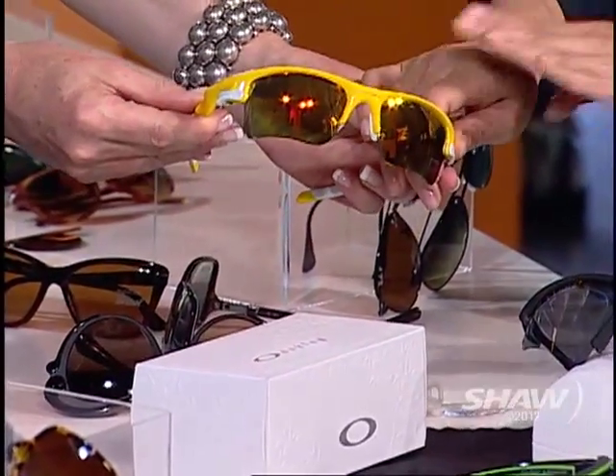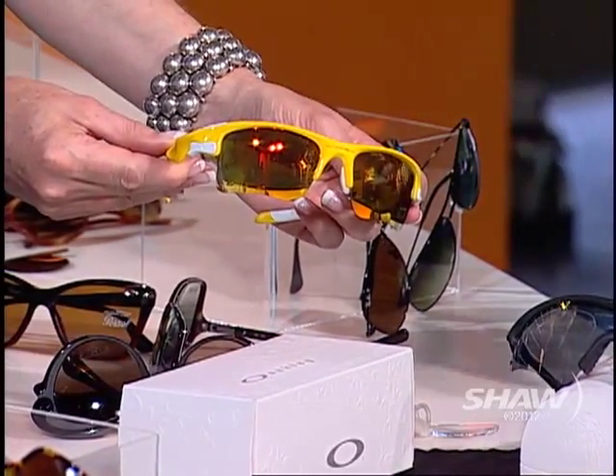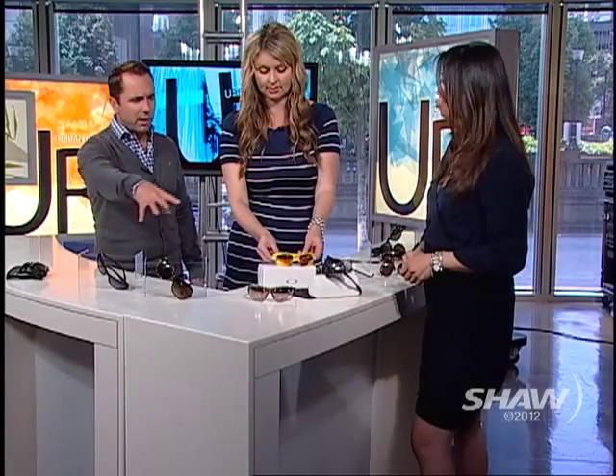And then we've got the Lance Armstrong edition — these are his yellow colors, and when you buy a pair, a percentage goes to his foundation. All these can be done for people that need prescription lenses, still offering all the UV protection. It's really important, that ultraviolet protection, because we're living longer. You get freckles in the back of the eyes — if you have too many freckles, that's what's called macular degeneration and you can lose your vision. So we are living longer and we need to wear sunglasses. It's not just a movie star thing anymore.